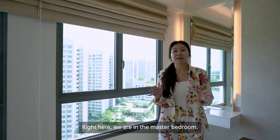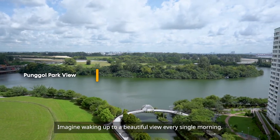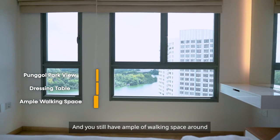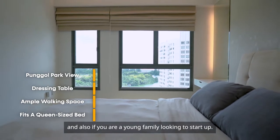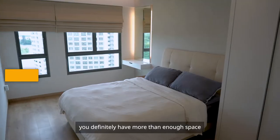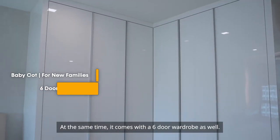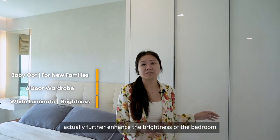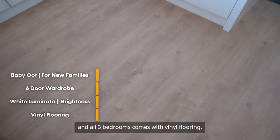We are now in the master bedroom — imagine waking up to a beautiful view every single morning. Behind me is a dressing table that the owner has done up, and you still have ample space even after fitting a queen-size bed. If you are a young family looking to start up, you definitely have more than enough space for a baby cot. It also comes with a six-door wardrobe, and the white color laminates further enhance the brightness of the bedrooms. All three bedrooms come with vinyl flooring.